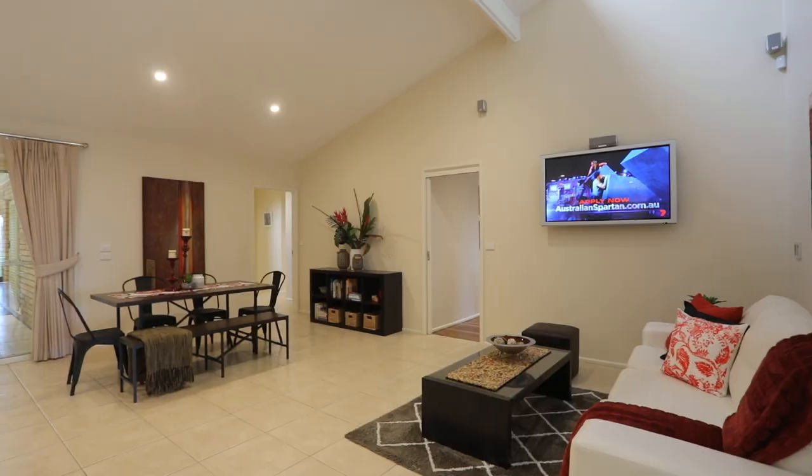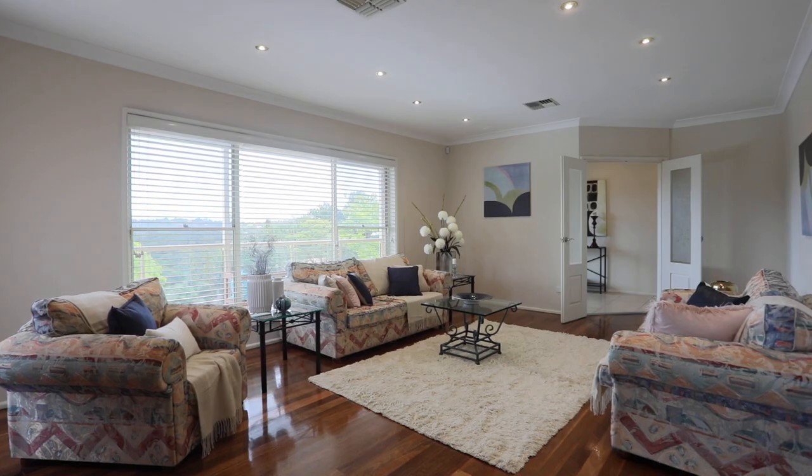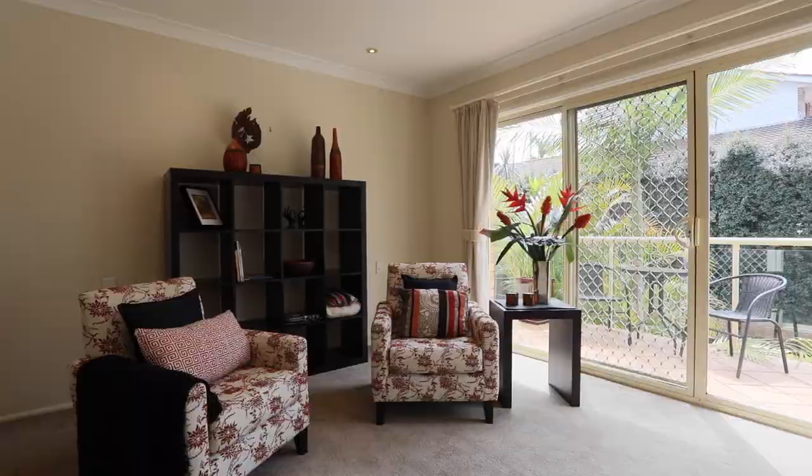I couldn't agree more and I really love the feel of this home. The soaring high ceilings, the manicured grounds, the views and that fabulous parents retreat.